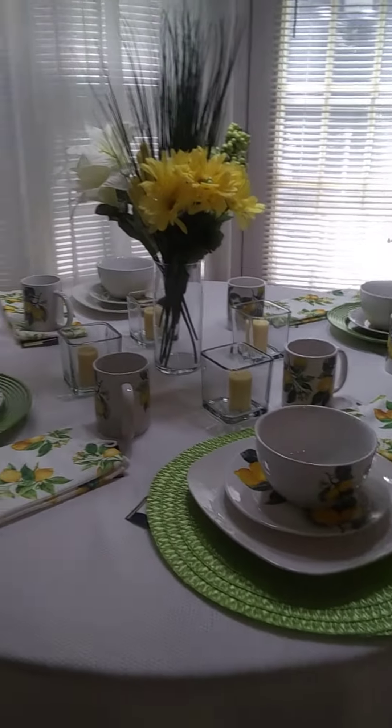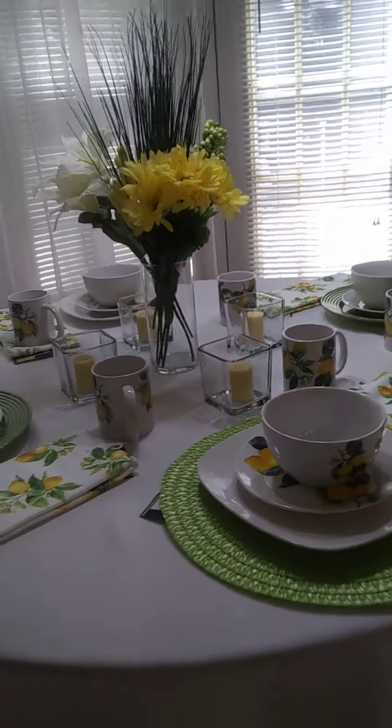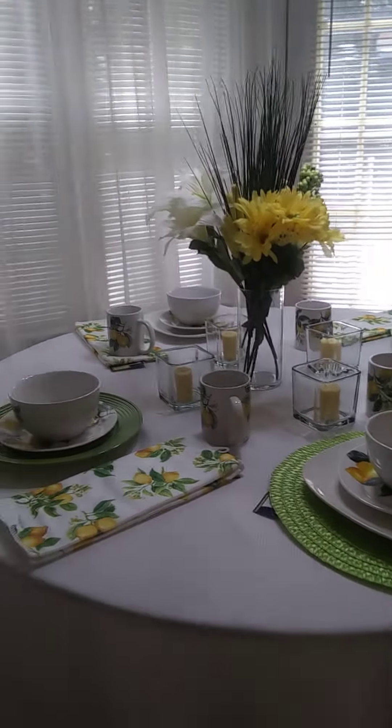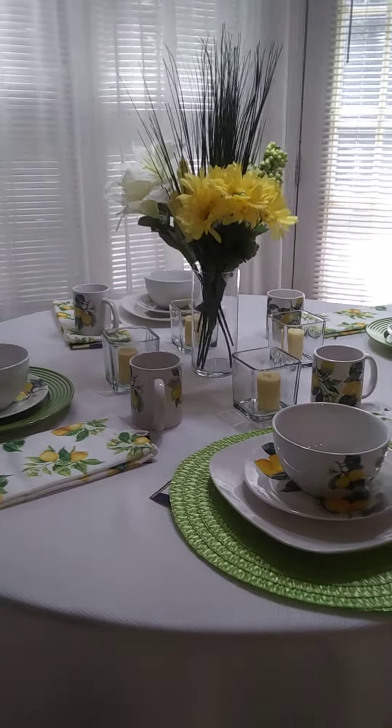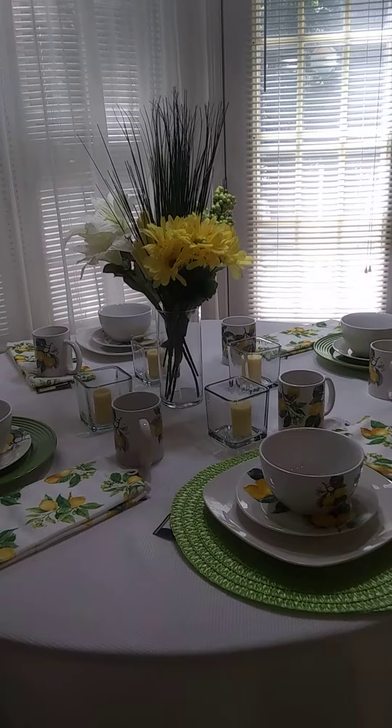Follow me if you're interested in budget-friendly and beautiful tablescapes and how to entertain on a budget. That's what I like to do, so follow me and I'll keep you guys abreast of everything.